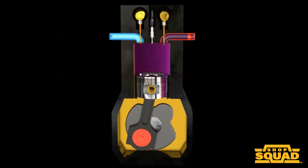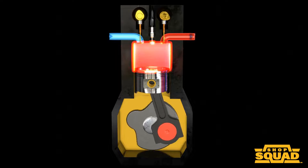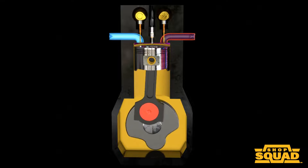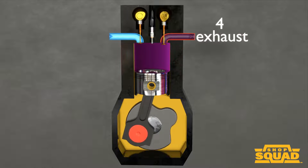Retarding the timing can reduce the engine's power output. This is because the combustion of the air-fuel mixture starts later in the engine cycle, leading to less force exerted on the piston during the power stroke.